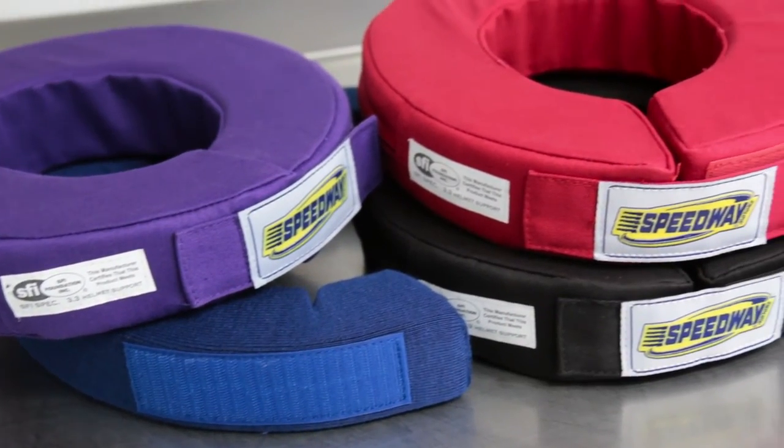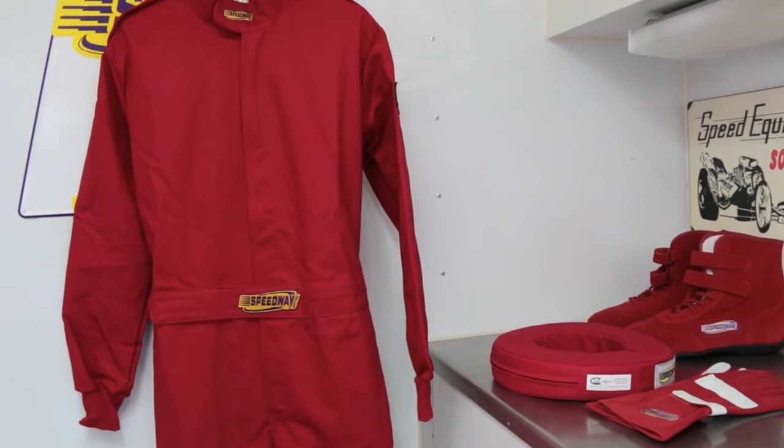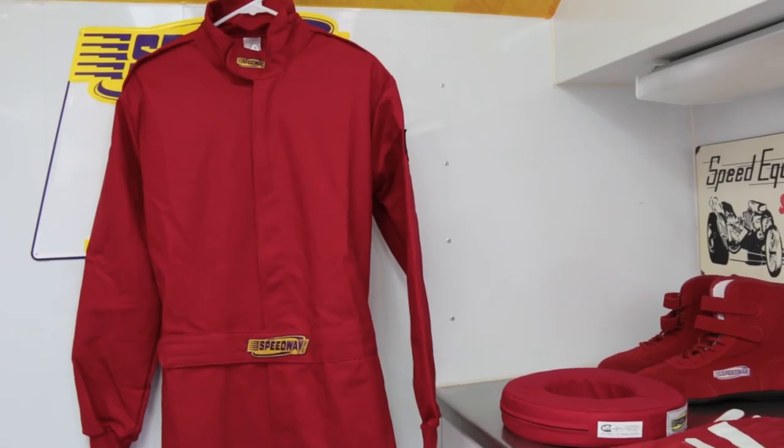The racing neck brace features a fire retardant cotton cover and foam inner pad with a velcro closure. Stop by Speedway Motors and save big with this all-in-one combo.